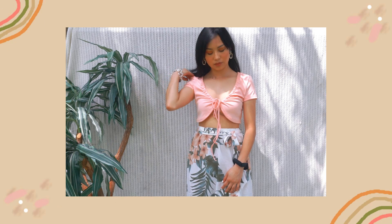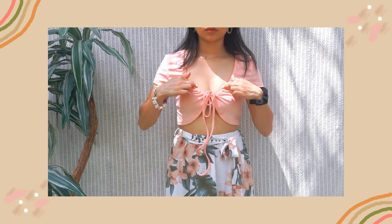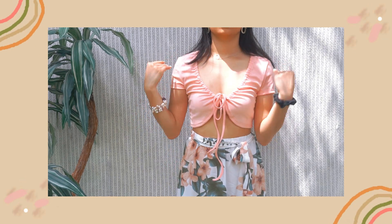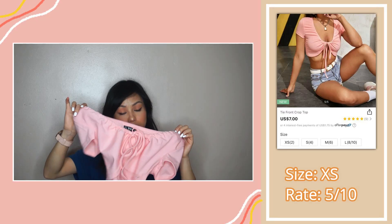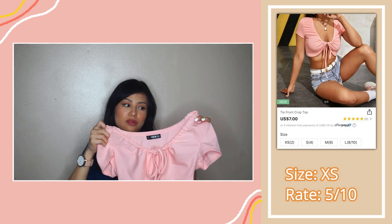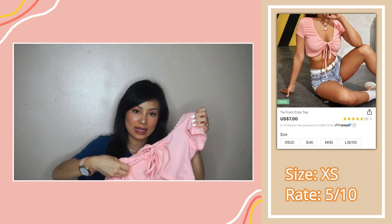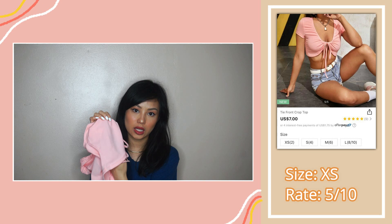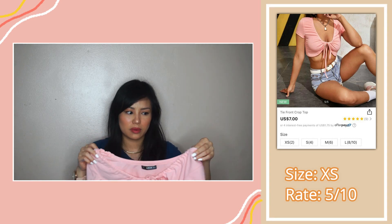Last but not least for the tops, I have another tie crop top — I got the color light pink. I know they also have a purple color. The material is thin; it feels like swimsuit cloth. Just make sure you wear a nipple cover. Issues with sizing — I should have gone with a small, so do size up if you plan to get this top. I had issues where when I try to move my hands, this would slide up. It doesn't have anything to secure the bottom of your cleavage, so make sure you wear a strapless bra or just size up.